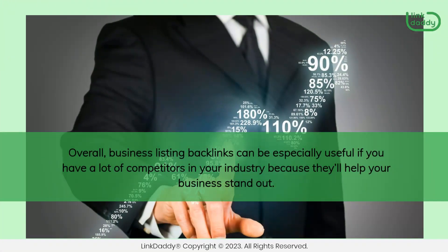Overall, business listing backlinks can be especially useful if you have a lot of competitors in your industry, because they'll help your business stand out.